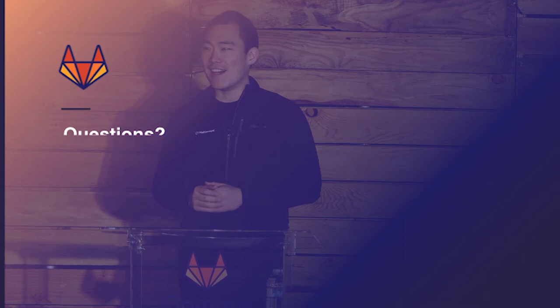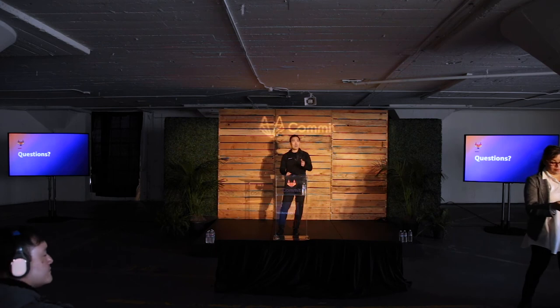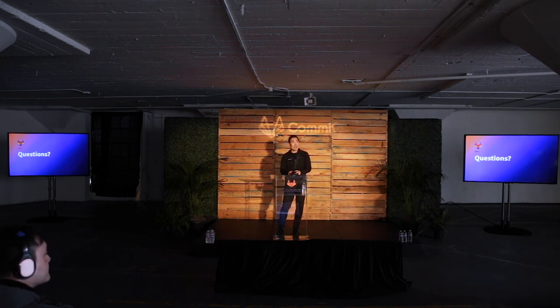I'd love to open up for questions. This is going to be a little different because we're going to have a mic going around. There are no speakers, so either speak loudly or I'm going to try to use these headphones. I'd love to just have an open conversation with people who've got things they want to hear about.